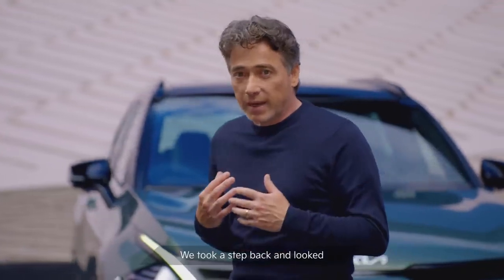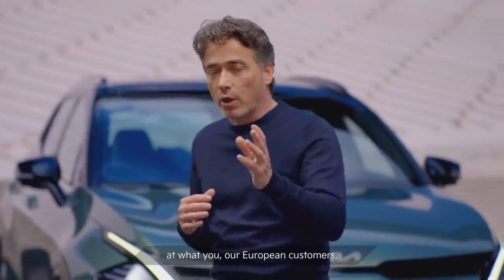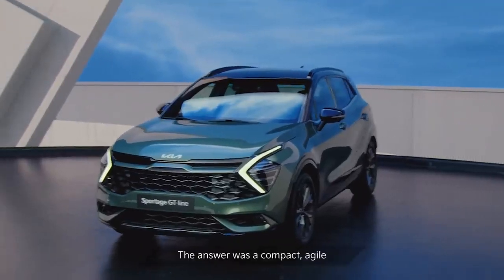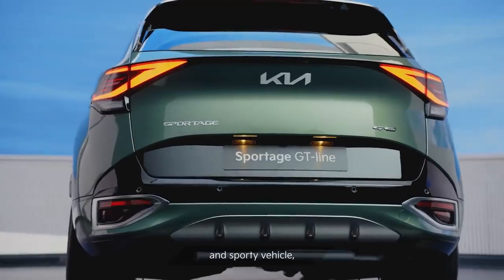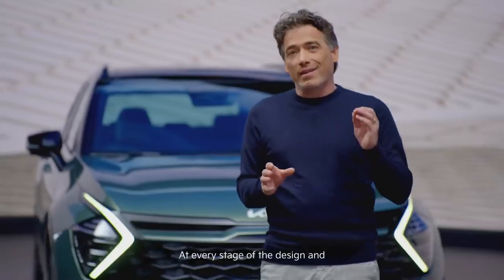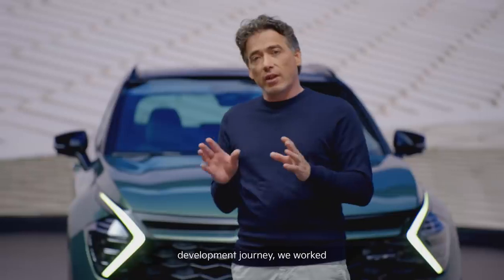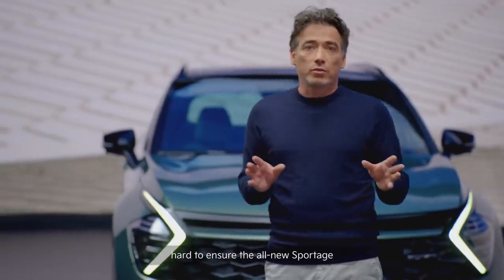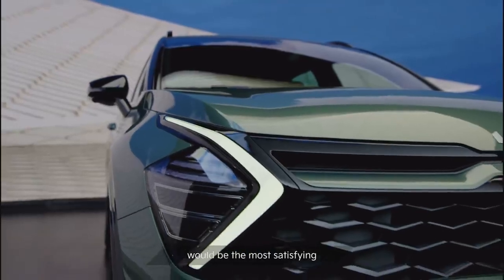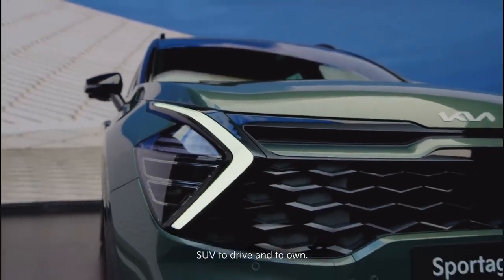We took a step back and looked at what you, our European customers, most wanted from an SUV. The answer was a compact, agile and sporty vehicle, designed specifically for European roads. At every stage of the design and development journey, we worked hard to ensure that the all-new Sportage would be the most satisfying SUV to drive and to own.